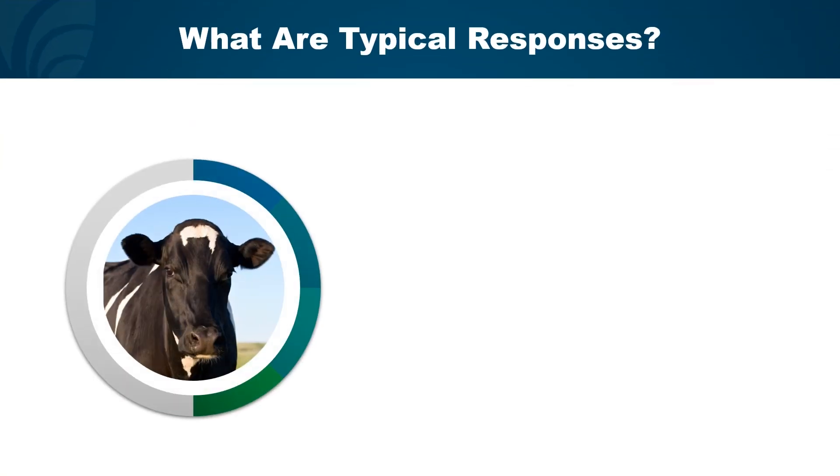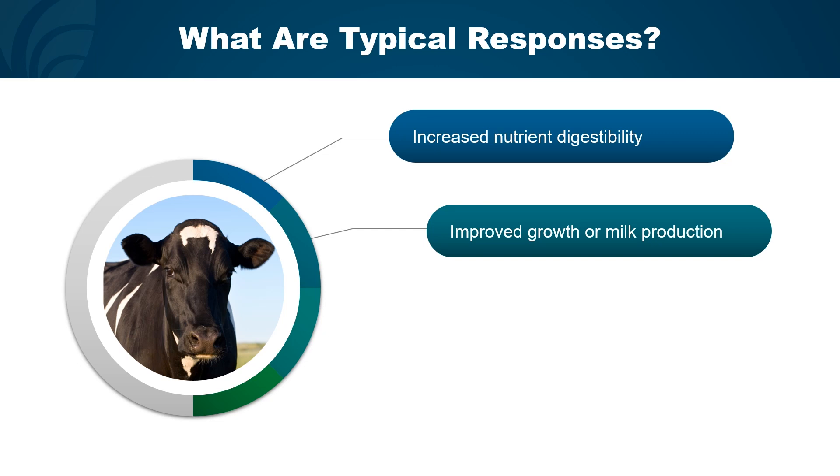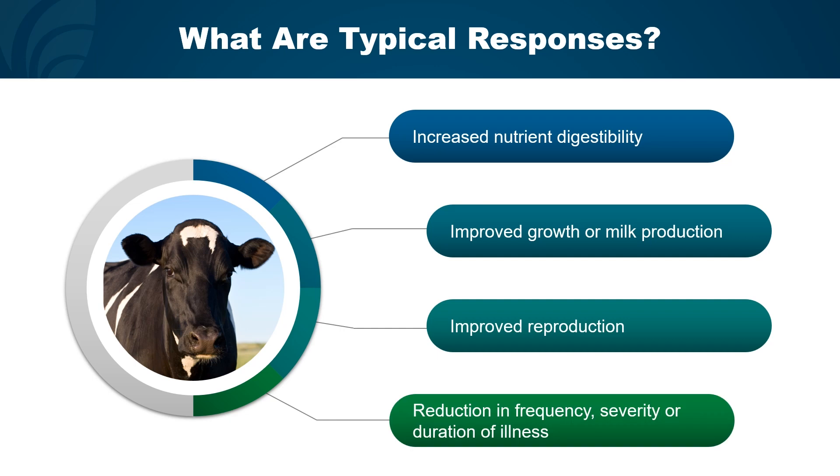So what are typical responses when feeding an enzyme? Typically, you're going to see increased nutrient digestibility — for example, improvements in total tract fiber or starch digestibility. You'll often also see improvements in growth or milk production as the cow gets more energy out of the diet, or potentially improved reproduction. Finally, you'll often see reductions in frequency, severity, or duration of illness as the animal is able to get more energy out of her diet and use that energy to manage disease.